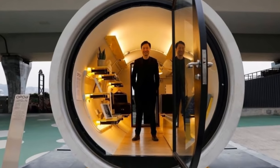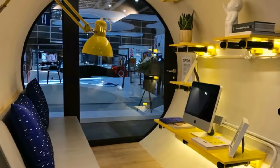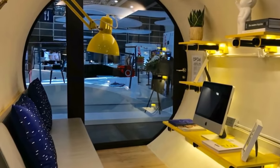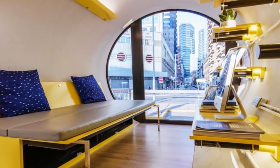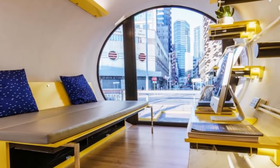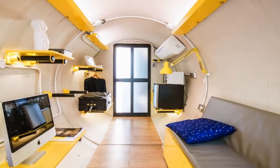It starts with a retrofitted 8.2-foot-wide concrete water pipe laid on its side. A circular door, which opens via smartphone, doubles as a window to let in light. Standard features are those that would be needed for any apartment: a folding bench doubles as a bed, there's room for a microwave, mini-fridge, and an air conditioner.